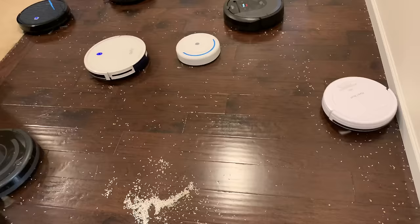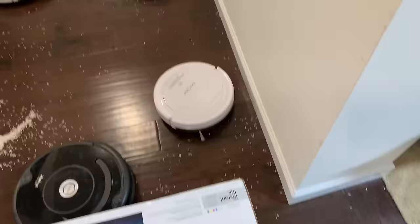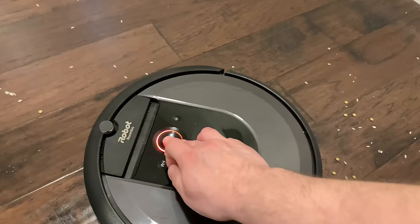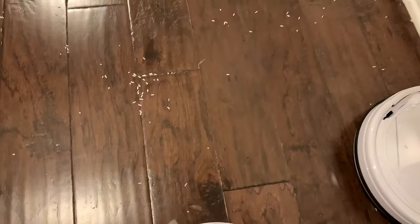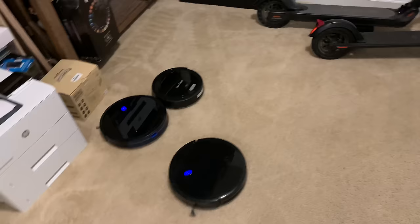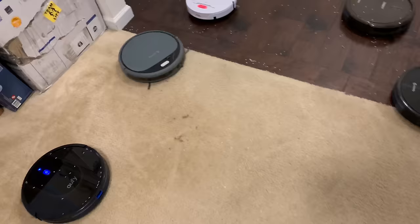That one is literally doing nothing — it's literally just bouncing off stuff. You got a few D-Bots that are dead. Surprisingly the i7 Plus — not sure why that's flashing red, it's on the charger. These four have a red light — not sure what that means, they're fully charged. Let's see which brand is the best at the end. I'm surprised at how many of them failed immediately.